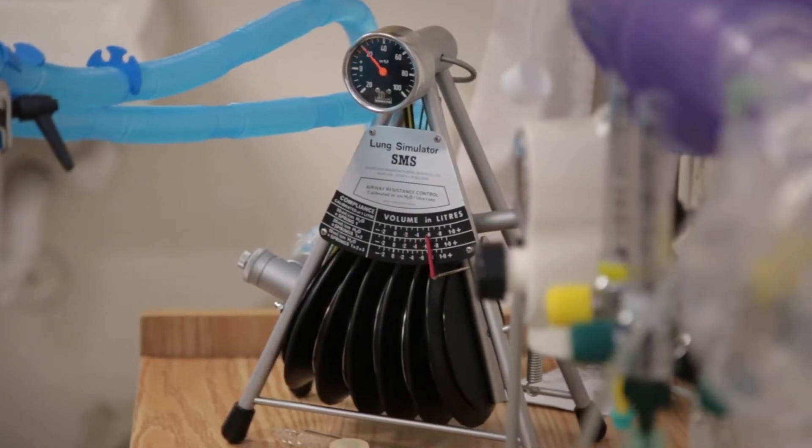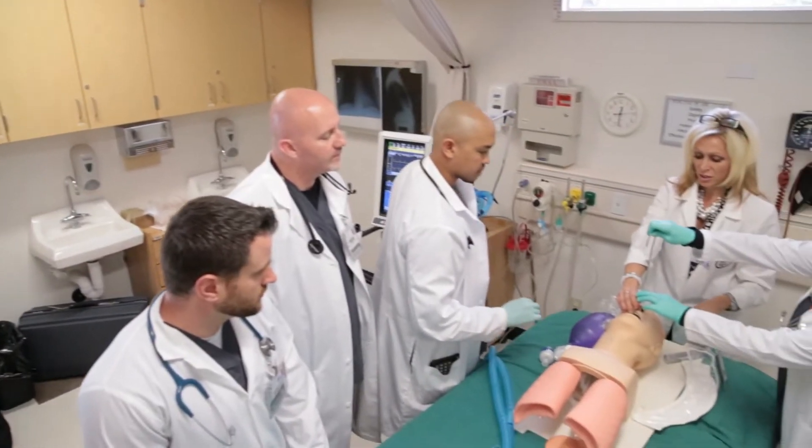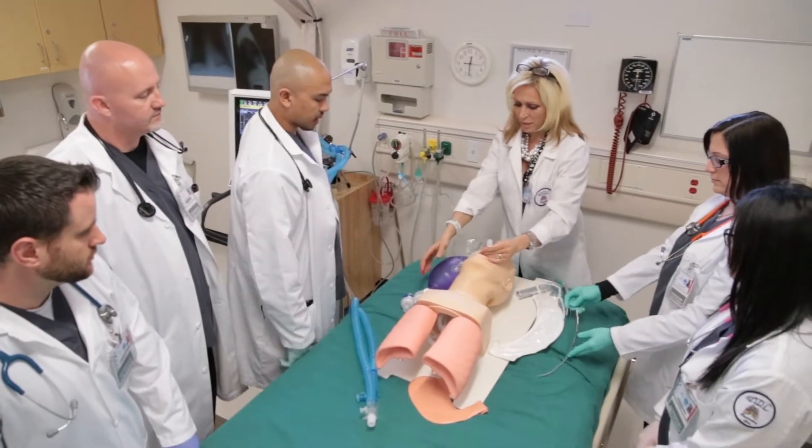It's pretty amazing because we have simulated emergency rooms, we have mannequins that respond to treatment, they can speak, so it's almost like working with real patients. So by the time we go into hospitals, we're going to be very familiar with the actual equipment already.